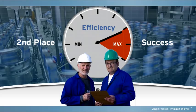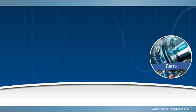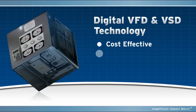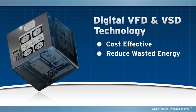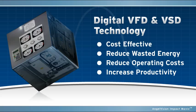It's also why any facility or industrial application that depends on the use of electrical motors — such as fans, mixers, conveyors, and pumps — can reap significant benefits from installing variable frequency or variable speed drives. Digital VFD and VSD technology provides a cost-effective method for dynamically matching motor speed to changing load demands, thereby reducing wasted energy and operating costs while also increasing productivity, which is the kind of edge you need to stay competitive.